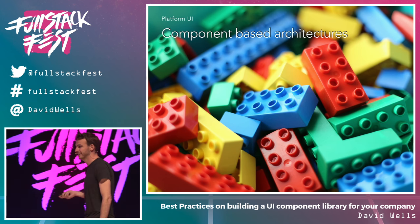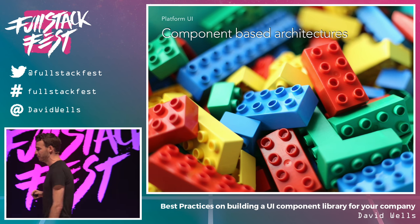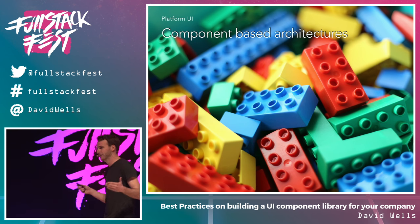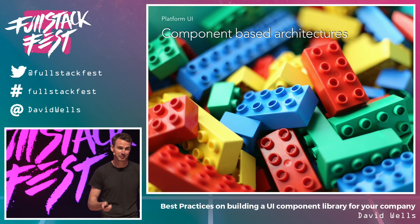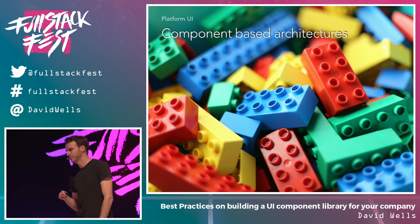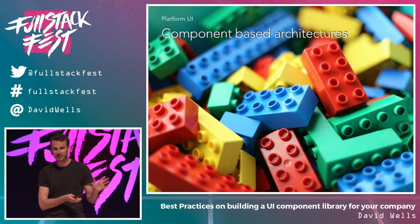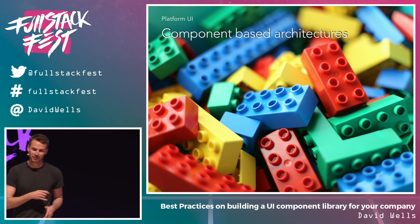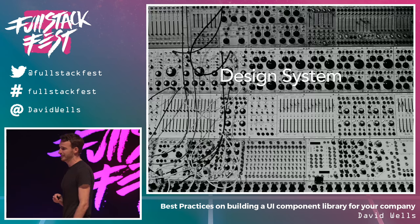That's basically what we're going to be chatting about today: platform UI, building a component-based architecture. A component-based architecture enables all of the things I told you to imagine. More specifically, we're going to be talking about a React component-based architecture, but there's no reason why these ideas and methodologies can't apply to your framework of choice.